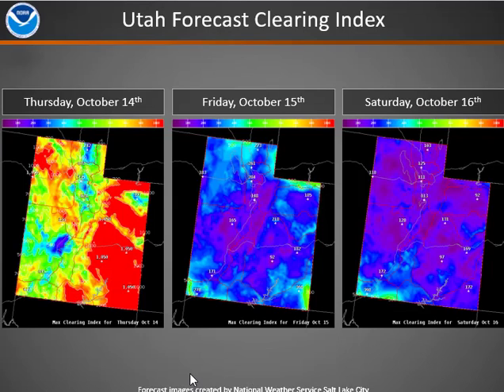Looking at the forecast clearing index for Utah for the next few days — today, with those breezy northwest winds, we will see high clearing indices over much of Utah. However, this will be diminishing rather quickly on Friday and Saturday as that ridge moves in with decreasing winds.